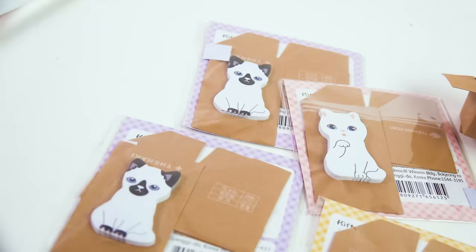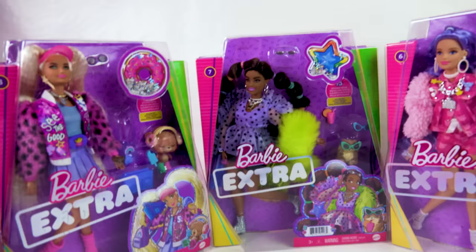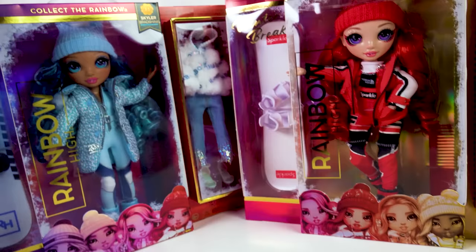I hope you enjoyed this very random haul video. Hopefully I'll be able to do some more dollar hauls once they get more of their Halloween and fall things out. Be magical and I'll see you in my next video. Bye!